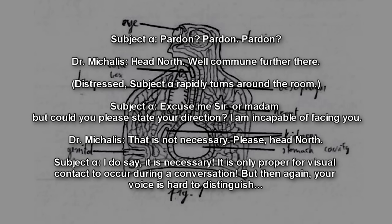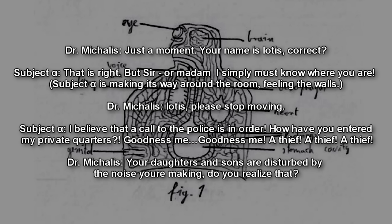Pardon? Head North. We'll commune further there. [Distressed] Subject Alpha rapidly turns around the room. Excuse me, sir or madam, but could you please state your direction? I am incapable of facing you. That is not necessary — please head North. I do say it is necessary. It is only proper for visual contact to occur during a conversation. But then again, your voice is hard to distinguish. Just a moment. Your name is Iotis, right? That is right, but sir or madam, I simply must know where you are.